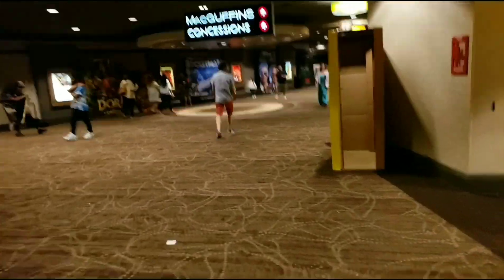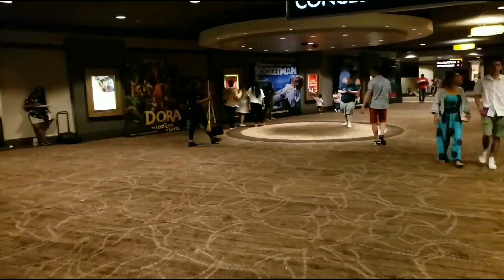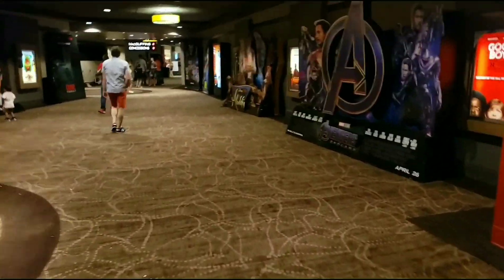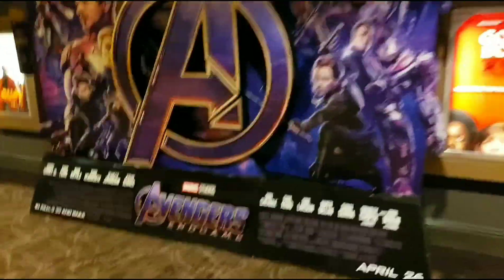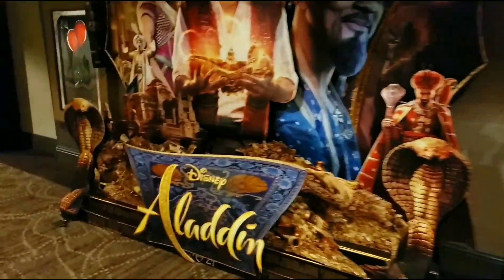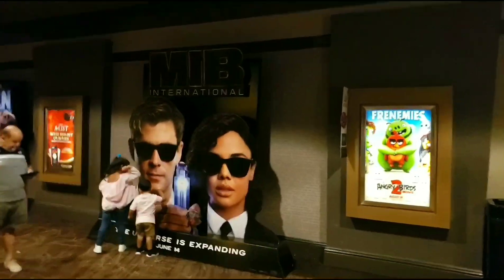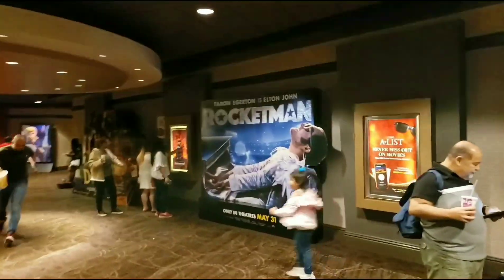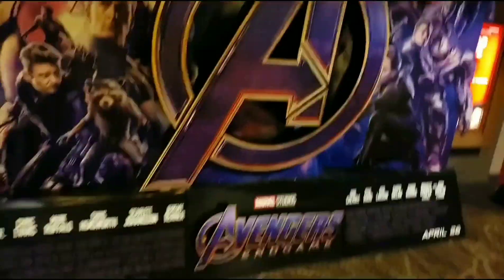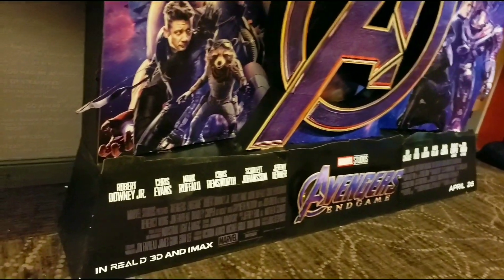Tonight I rewatched Avengers Endgame for the third time — great movie. We're heading back out to the main lobby. There it is — it's Avengers Endgame. What's cool is you might be watching this ten years from now and be like, yeah, I remember that movie. Right now Aladdin's playing, and Men in Black International comes out this Thursday night. There's Rocketman and there's a promo for Dora the Explorer. Avengers Endgame is just about to leave theaters.